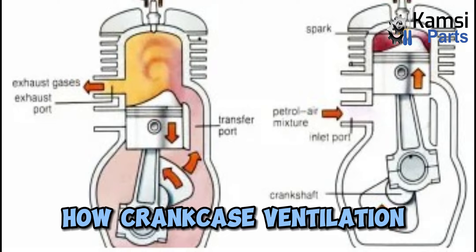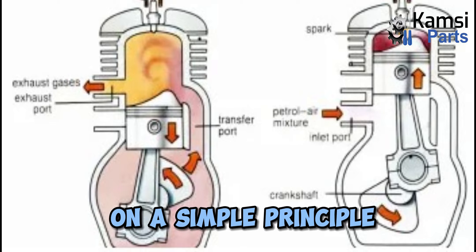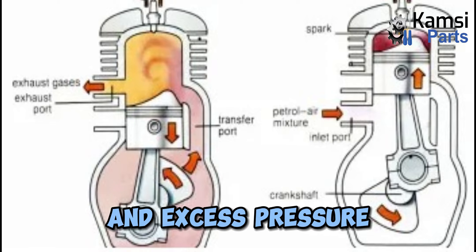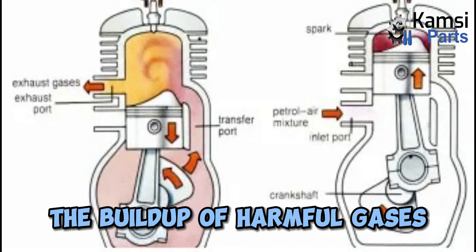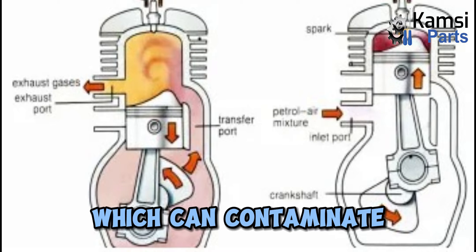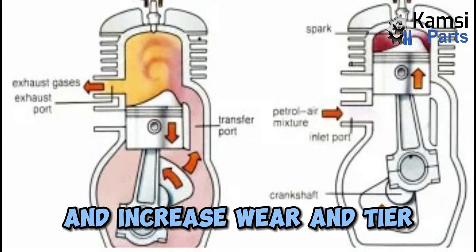How the crankcase ventilation system works. The crankcase ventilation system operates on a simple principle — it allows the engine to breathe by removing gases and excess pressure from the crankcase. This process helps prevent the buildup of harmful gases, such as blow-by gases, which can contaminate the engine oil and lead to reduced performance and increased wear and tear.